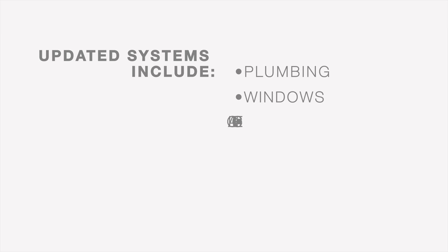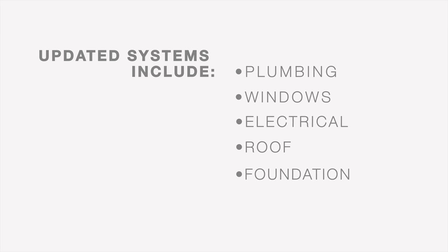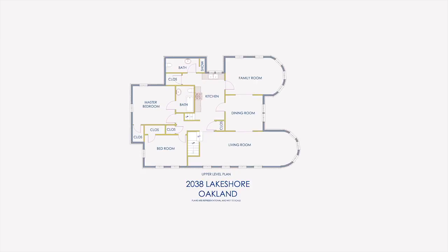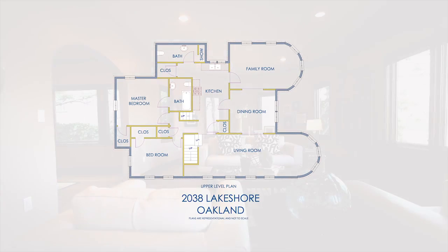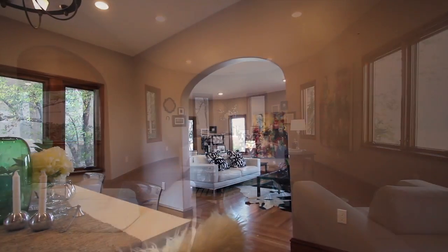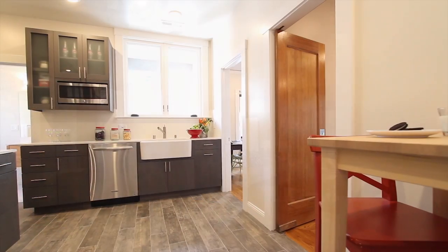Throughout this duplex all the systems have been completely updated including new windows, plumbing, electrical and a newly engineered foundation by Alameda Structural. The upstairs unit mirrors the downstairs floor plan but has a more expansive view of the lake and an interior staircase that allows for convenient garage access.